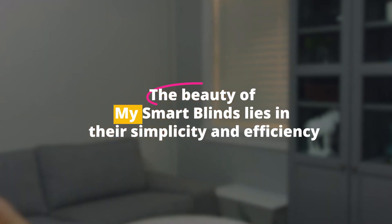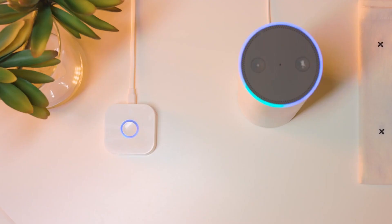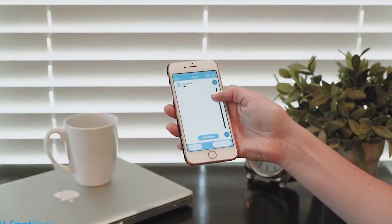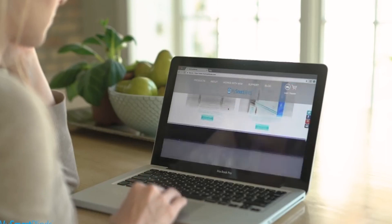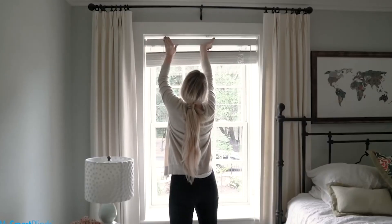The beauty of My Smart Blinds lies in their simplicity and efficiency. They're solar-powered, so you never have to worry about batteries. And they help regulate the temperature inside your home, saving energy and costs. My Smart Blinds aren't just about controlling light — they're about enhancing your living environment in the most intelligent way.